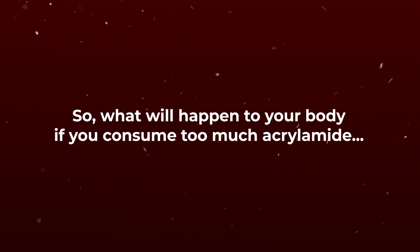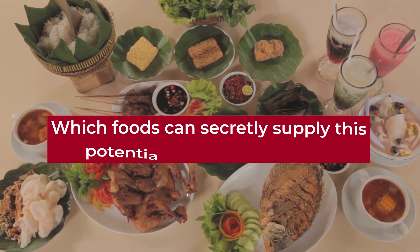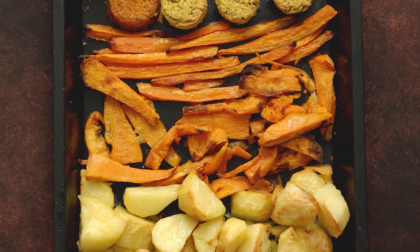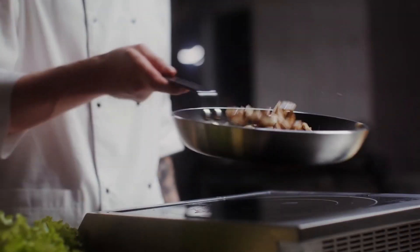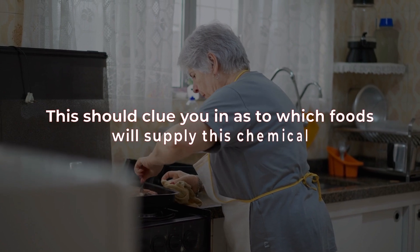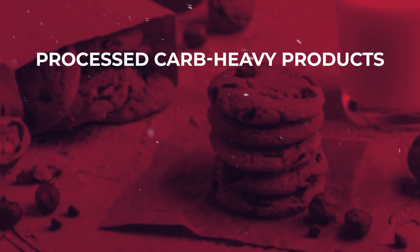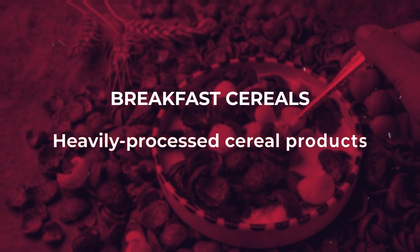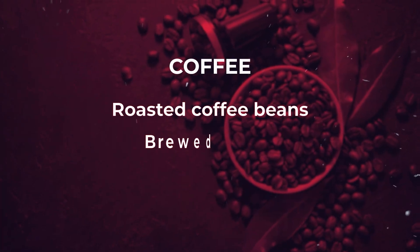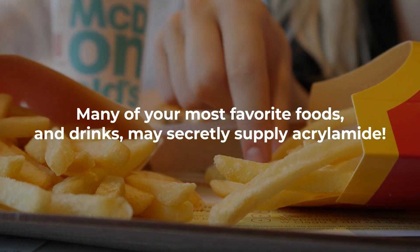So what will happen to your body if you consume too much acrylamide, and what does it have to do with diabetes? It's important to know which foods can secretly supply this potentially toxic compound. Acrylamide can be formed within carbohydrate-rich foods subjected to high temperatures, either before they are packaged or upon being cooked at restaurants or at home. These include fried potato products like french fries and potato chips; baked carb-heavy products like breads, pastries, and crackers; processed products like cookies, pretzels, biscuits, and microwave popcorn; breakfast cereals, especially sugar-loaded heavily processed ones; and even many types of coffee, including roasted, brewed, and instant coffee products.